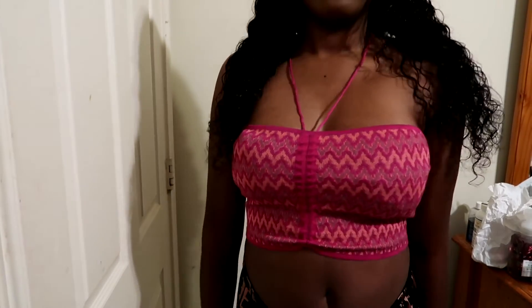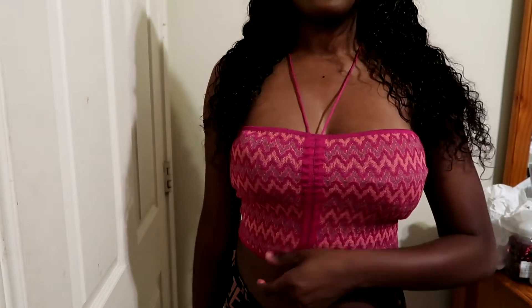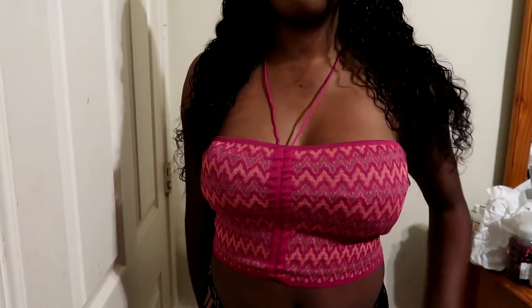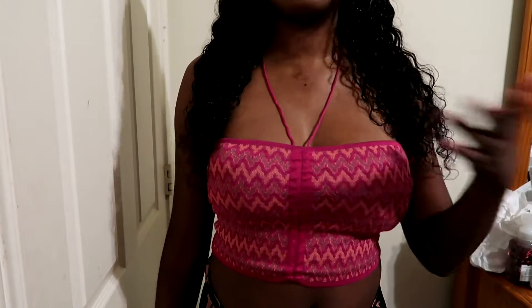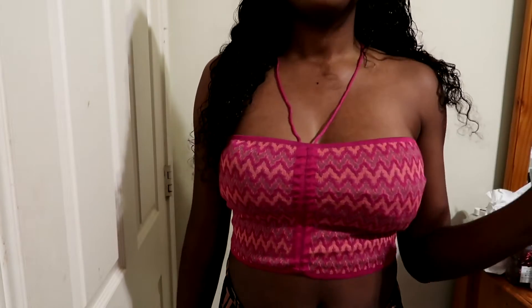Alright, so this right here is the first top — it's this pink top. I'm going to dim it down a little bit. This is what it looks like and it ties up in the back. Super cute, love it because it's pink — y'all know that's my favorite color. A lot of these items might be more wintery, but I had to get what was on my wish list. I saw this top, thought it was cute, and decided to get it.